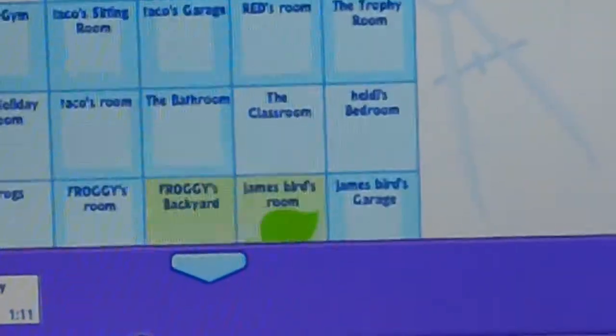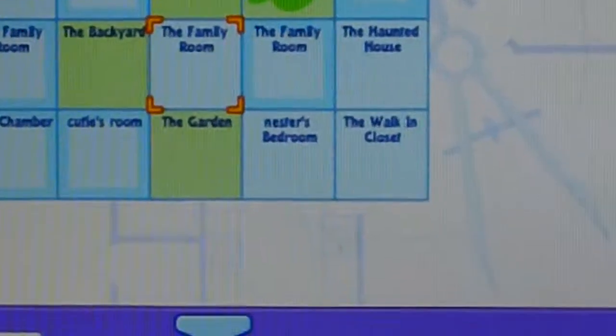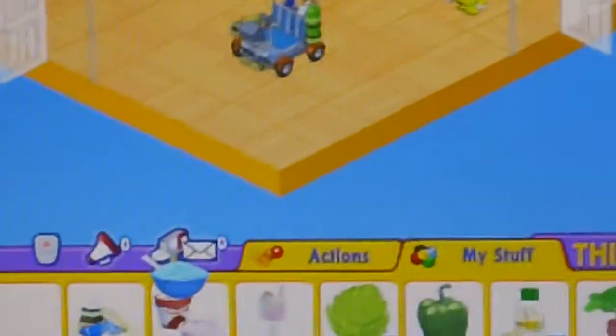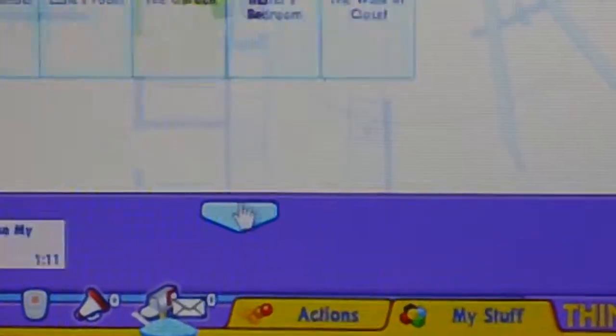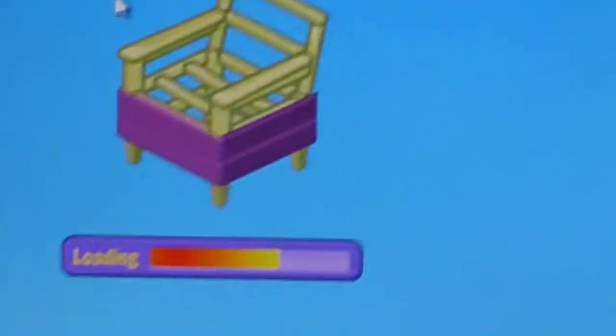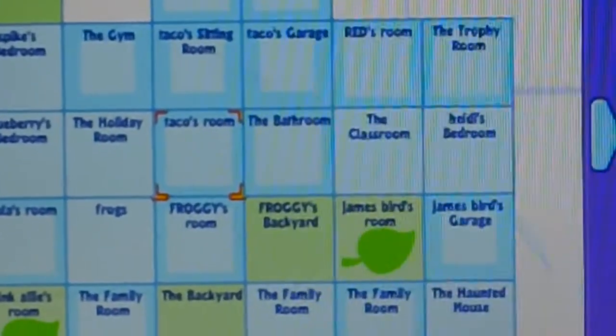I'm gonna go to my dog Taco's room — wait, that's my second pet. Oh dang it, I hate how it keeps doing that. Okay, let's go to Taco's room. I thought it was all the way on the other side. I probably sound like a little kid when I talk on here. Here's his awesome room.